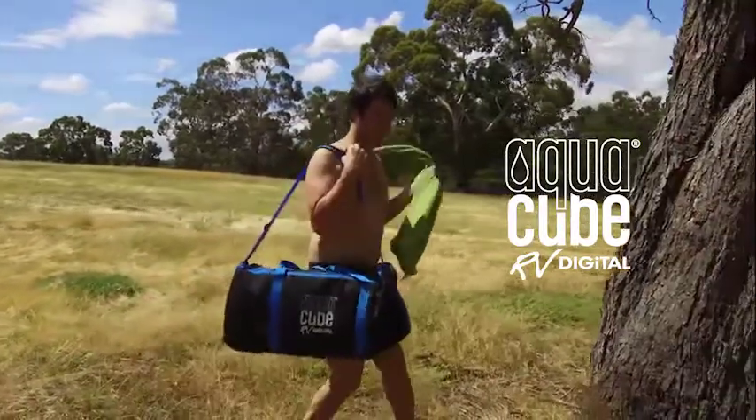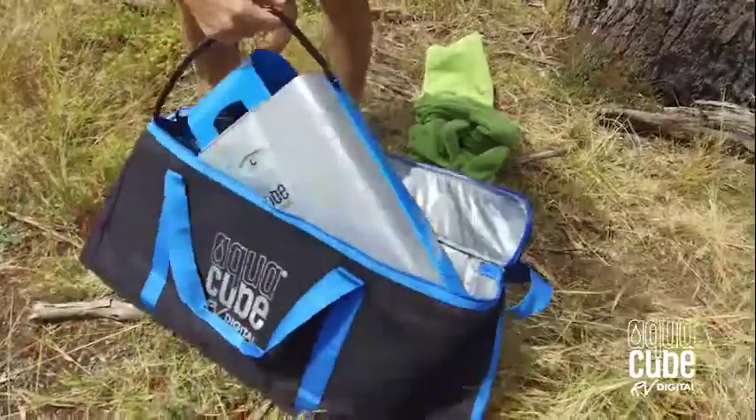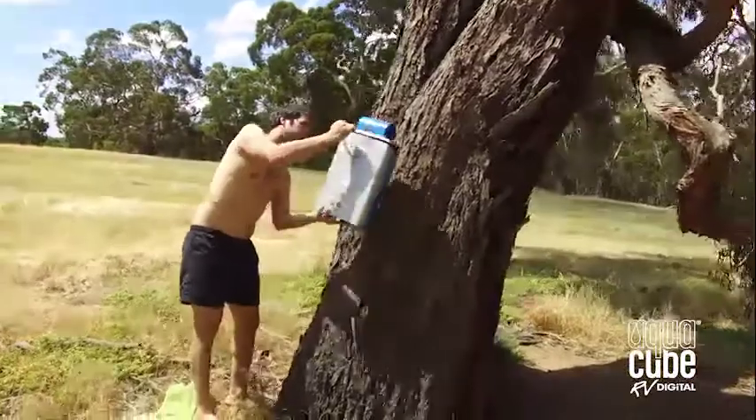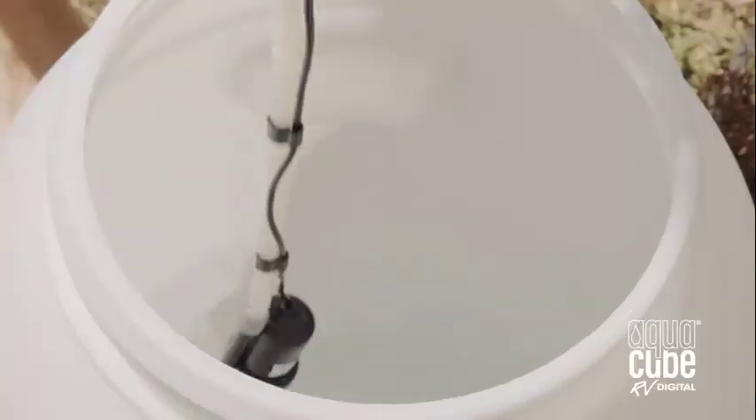Whether it's a road trip around the country or just a weekend away with mates, your trip is made easier with the new AquaCube RV upright shower system. Portable, lightweight and mountable to just about any surface, you'll have hot water at your fingertips in no time.